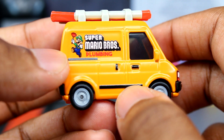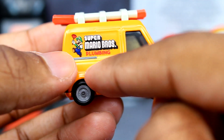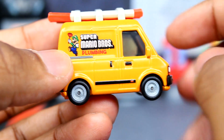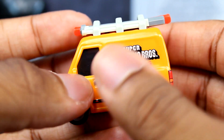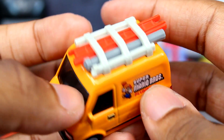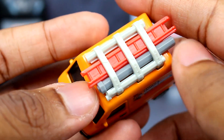You can see we're getting Luigi right here, then we've got the Super Mario Bros logo and 'Plumbing' lettering. On the other side it shows Mario this time, with the logo and everything else. Up top we're getting the ladder.